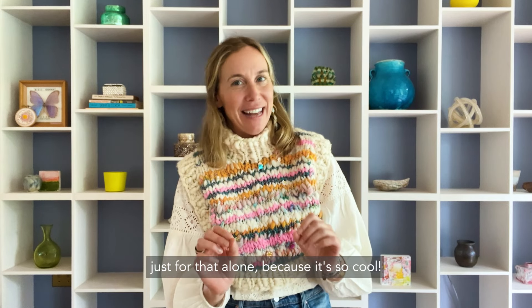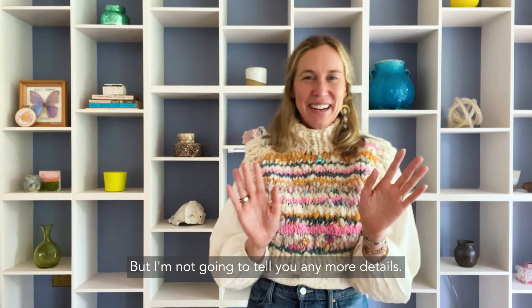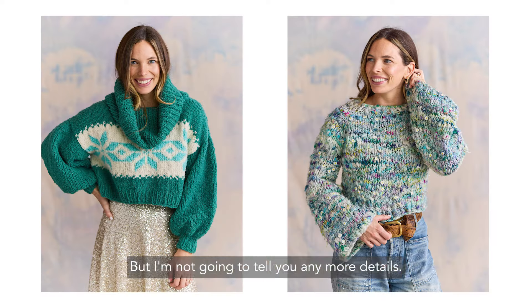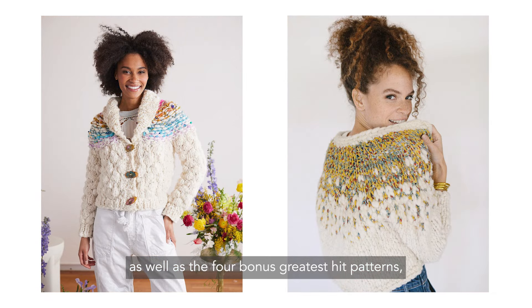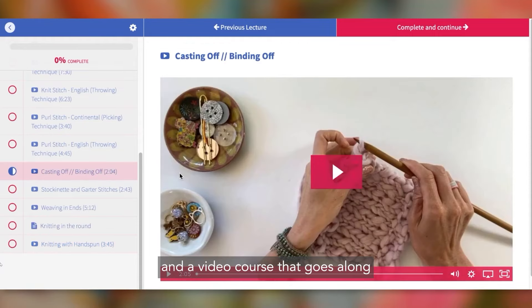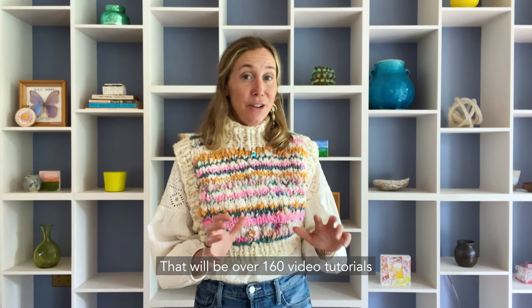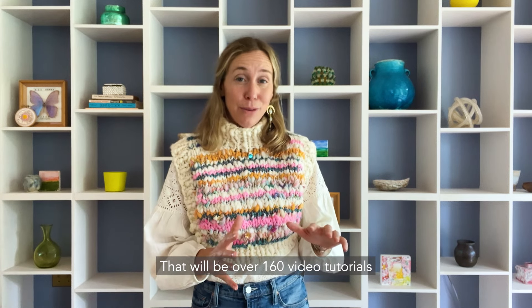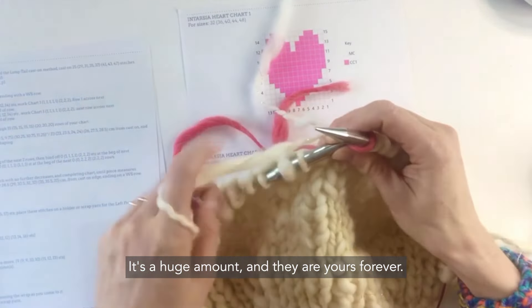This time around we have custom wrapping — a whole custom packaging situation for this knit along. I think it's worth joining in just for that alone because it's so cool, but I'm not going to tell you any more details! You'll also get the four knit along patterns as well as four bonus greatest hit patterns and a video course that goes along with each of those patterns — over 160 video tutorials included in that. It's a huge amount and they are yours forever.